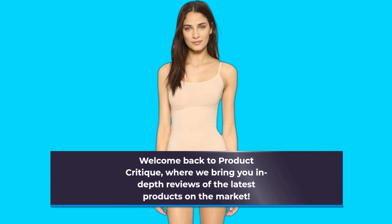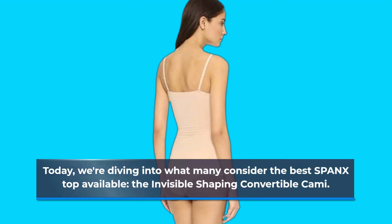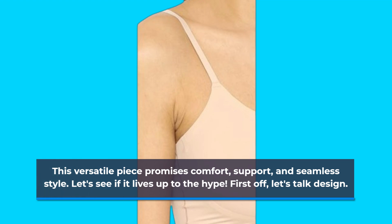Welcome back to Product Critique, where we bring you in-depth reviews of the latest products on the market. Today, we're diving into what many consider the best Spanx top available, the Invisible Shaping Convertible Cami. This versatile piece promises comfort, support, and seamless style. Let's see if it lives up to the hype.